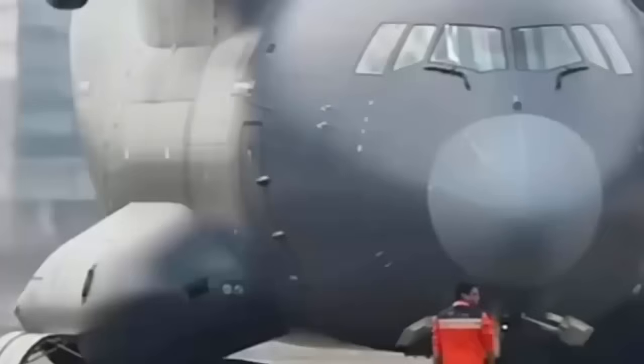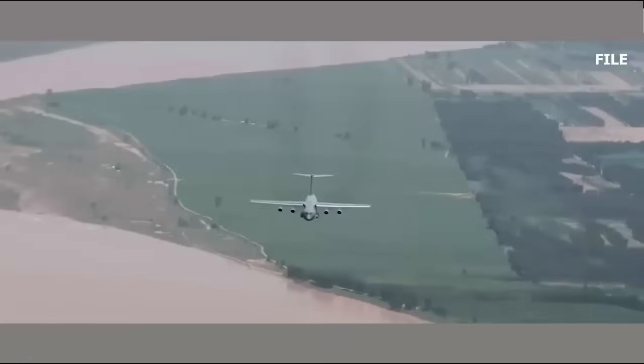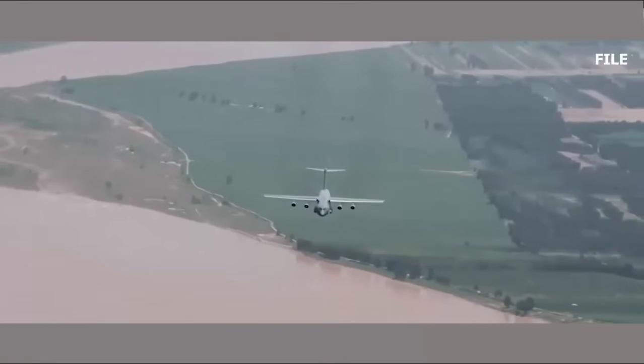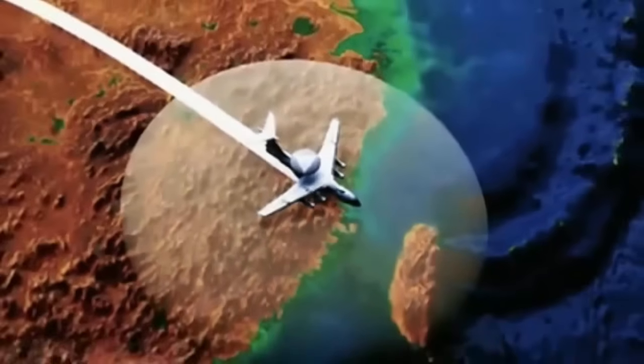Unclear is the degree to which the KJ-3000 may offer capabilities beyond those found in the KJ-2000, although this would appear to be a given, with the legacy aircraft having made its maiden flight more than 20 years ago. The radar of the KJ-2000 is said to have a maximum range of almost 300 miles and is reportedly able to track hundreds of aerial targets simultaneously. Imagery available so far suggests that the KJ-3000 may use a radar array with two, rather than three, antennas, although this cannot be confirmed at this point.